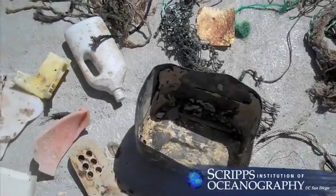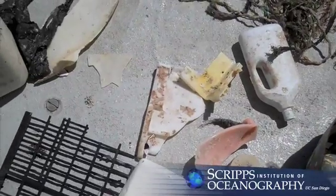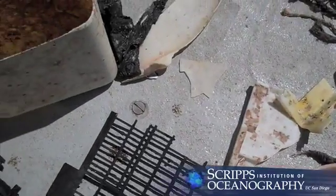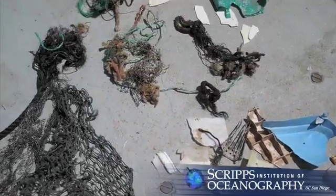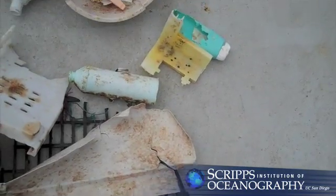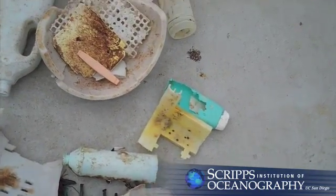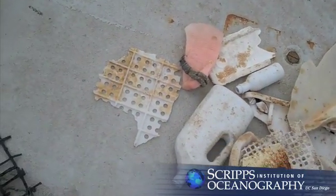Perhaps most alarming on the SeaPlex voyage was that the scientists collected plastic debris in more than 100 consecutive sea surface net tows in the gyre over a distance of more than 1,200 miles. Among the debris encountered were plastic bottles with attached barnacles, an assortment of containers, large sections of plastic, and by far the most numerous, small fragments of broken down plastic.